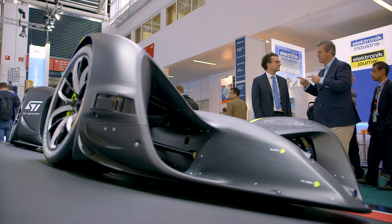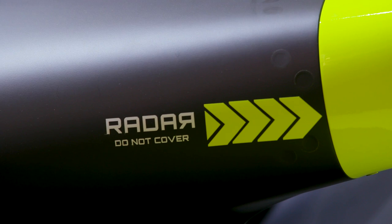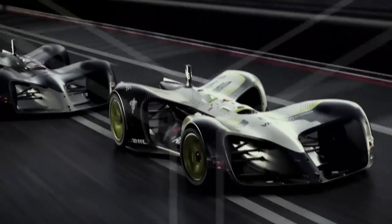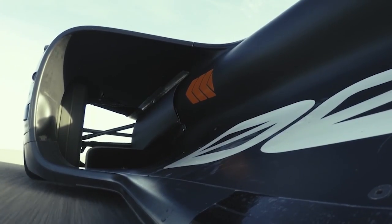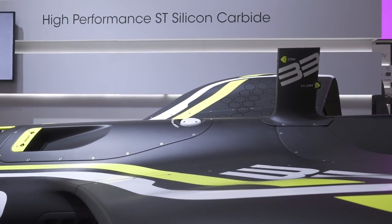This is the world's first autonomous electric racing car from Roborace. It uses a multitude of sensors to detect road conditions, layout, and any obstacles or traffic. The data is processed and artificial intelligence decides on the route, speed, and braking. It is incredibly powerful with four 135-kilowatt electric motors, meaning the car can travel at over 320 kilometres an hour. ST and Roborace are working very closely on the electric power side, notably on the use of silicon carbide.